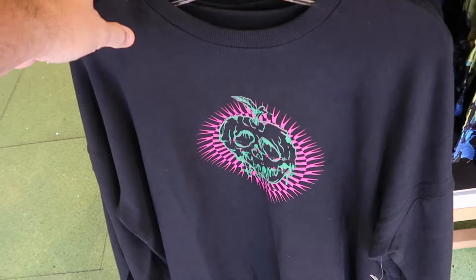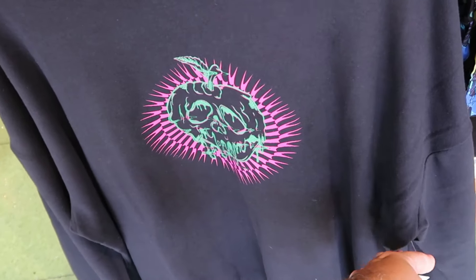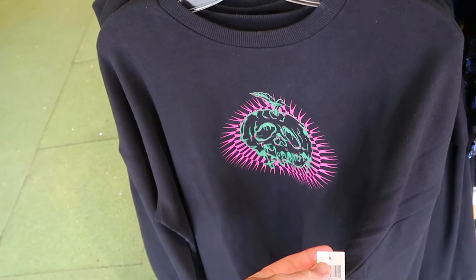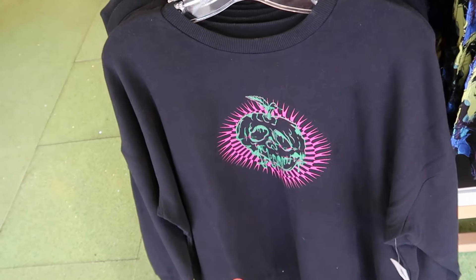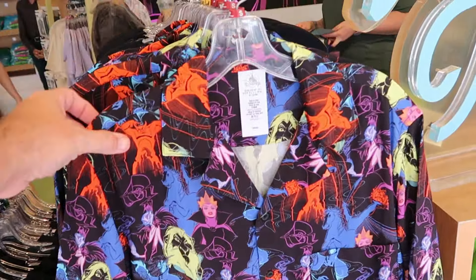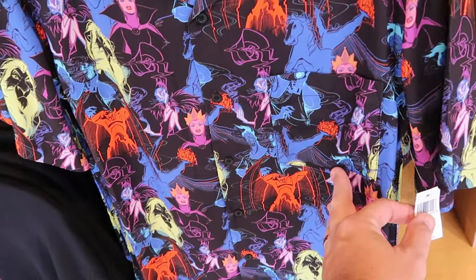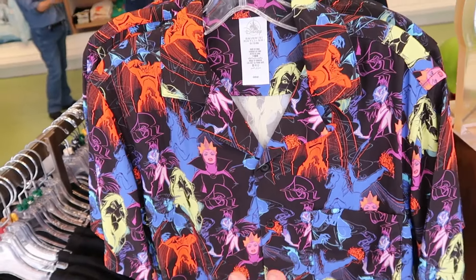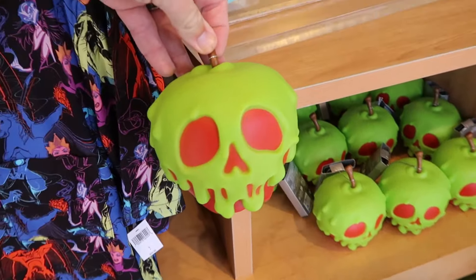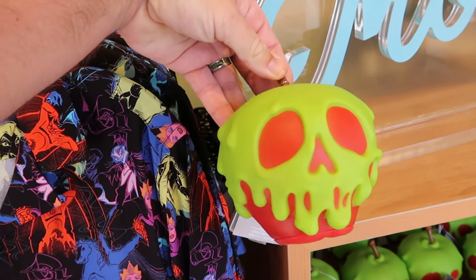A bunch of really cool Halloween offerings in this section — a pullover sweatshirt with the poison apple on the front for $60. They have yet another adult size button-down shirt loaded with Disney villains — Yzma, Hades, the Evil Queen — for $65. They even have the little light-up poison apples here at the Disney Style Store, coming with a USB cord for $30. Always cool to come over here and check out the merchandise.